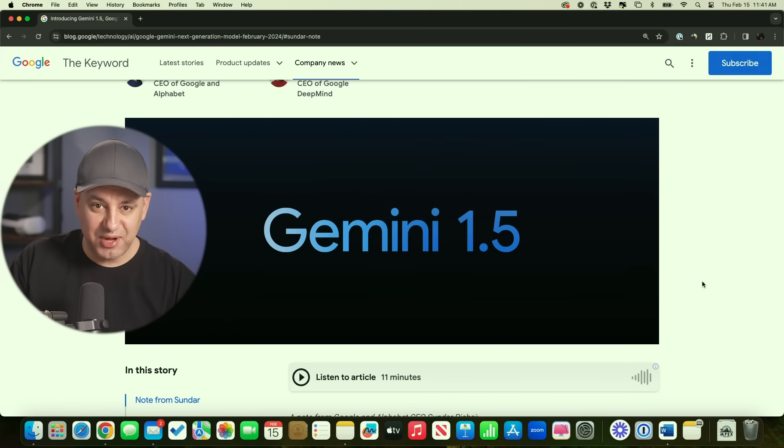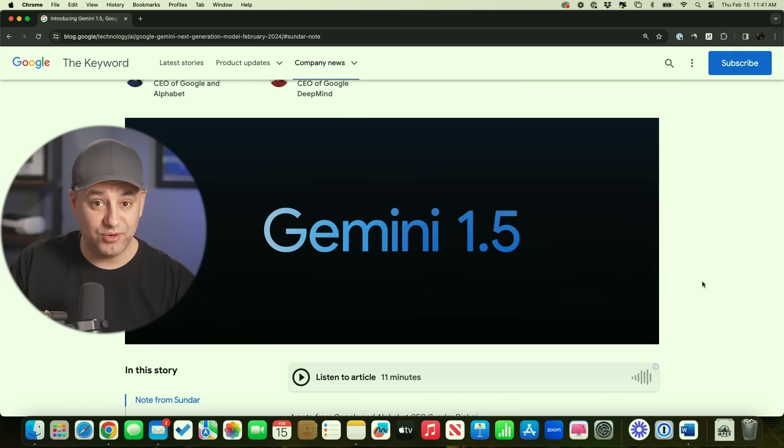Google just introduced a brand new AI model called Gemini 1.5, and it's a massive leap over the previous model, Gemini 1.0. Remember Google Bard last week — it actually got changed to Gemini. That was a branding thing. But the model that drove Bard and Gemini was called Gemini 1.0 Pro.